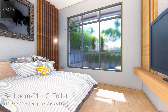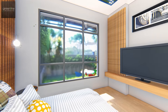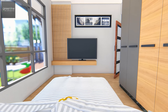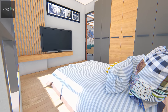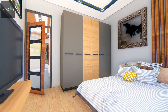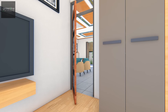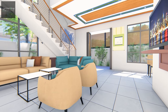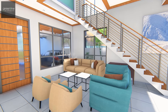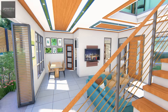A bedroom is placed at the front facing the lawn. A pen staircase in the living area takes us to the first floor.